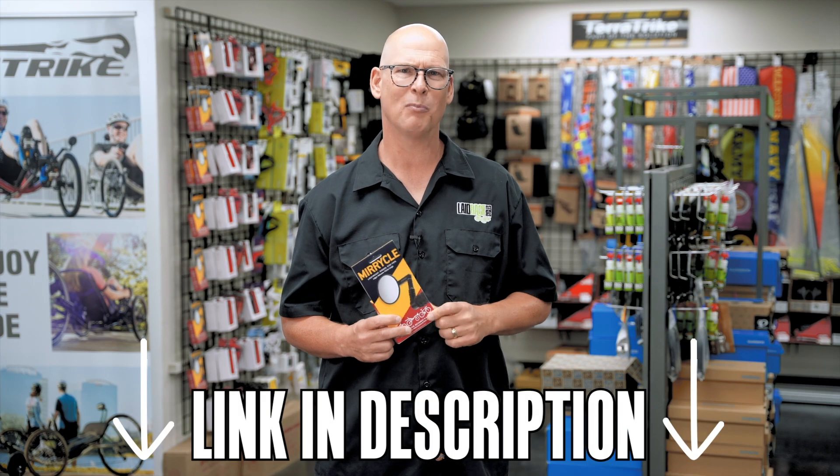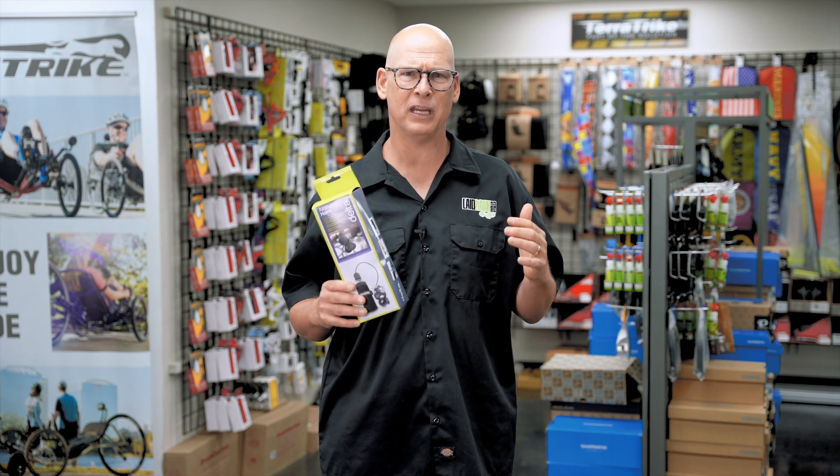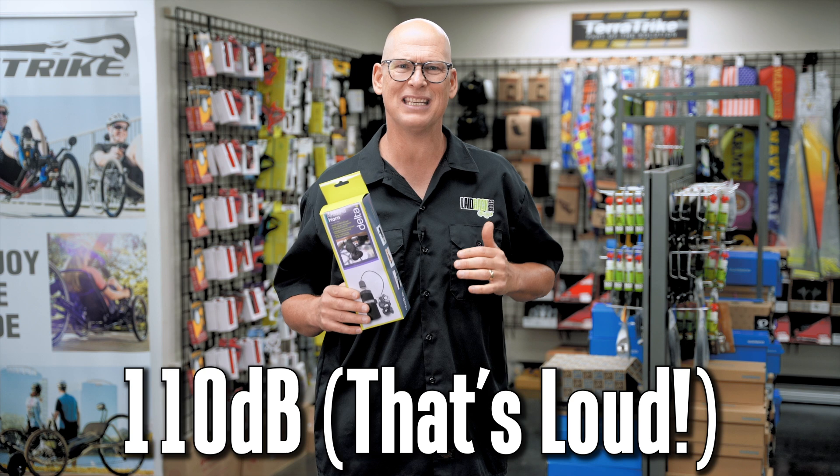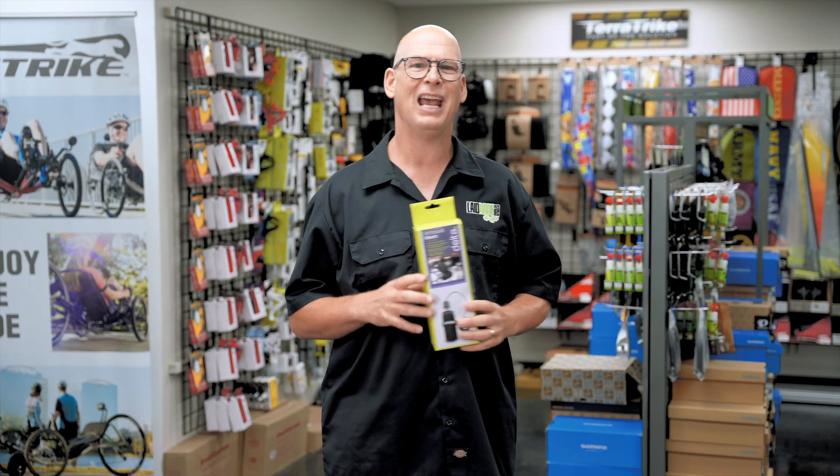Coming in at number 15 is one of my favorite accessories — it is the air horn by Air Sound. The Air Sound air horn is a 110 dB horn. All you have to do is push a button when it's on your trike and a loud sound goes out.